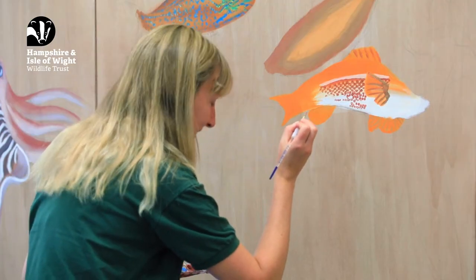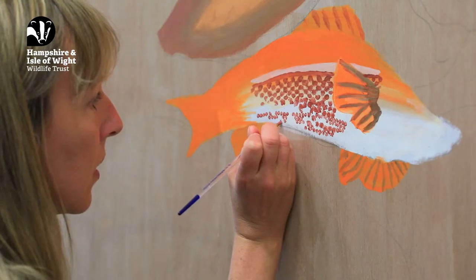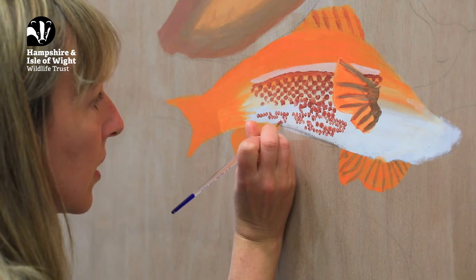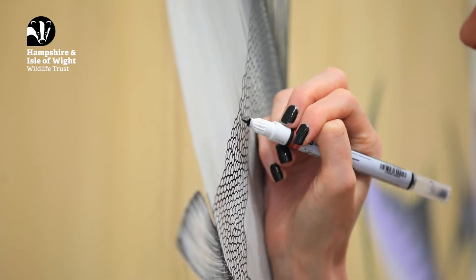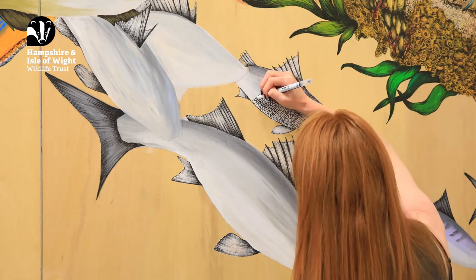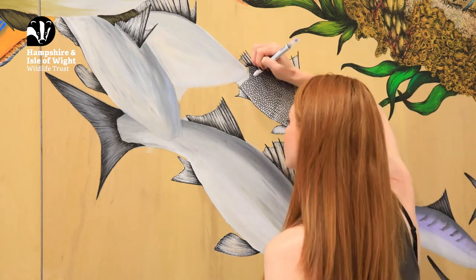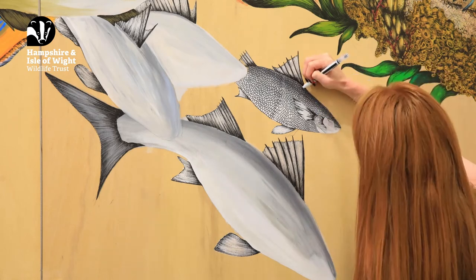We're expecting the murals to be finished towards the end of August and they'll be installed shortly afterwards. We really hope people will be inspired by these murals and maybe come right up to them and take a real close look at the details within the animals and habitats. Ultimately we would love people to take some actions to help protect the Solent — that could be doing a beach clean next time you visit the shore, picking up some litter, or at home maybe switching your washing products to eco-friendly ones. All these small actions can really help look after the Solent and the animals and habitats that live there.